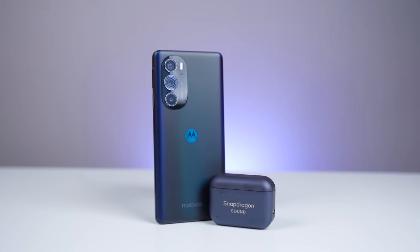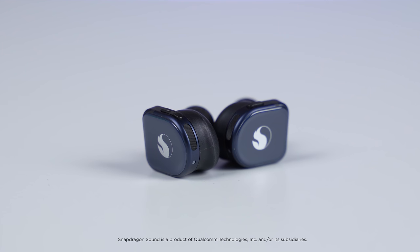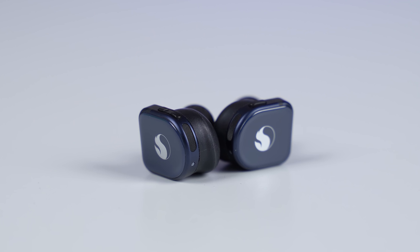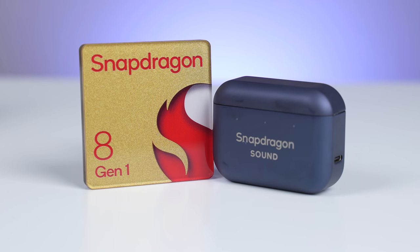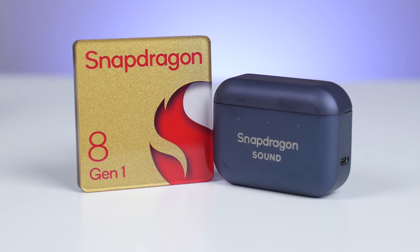Now for you audiophiles out there, we have the Motorola Edge 30 Pro, which comes with Snapdragon Sound. Snapdragon Sound is designed to deliver super-wideband 32 kilohertz voice quality for richer and clearer sounds compared with standard Bluetooth, and it does this by utilizing Qualcomm aptX Voice, which significantly improves sound quality when using Bluetooth accessories for making voice calls. With Snapdragon Sound, background sounds are diminished, resulting in a better user experience even in noisy environments like call centers.